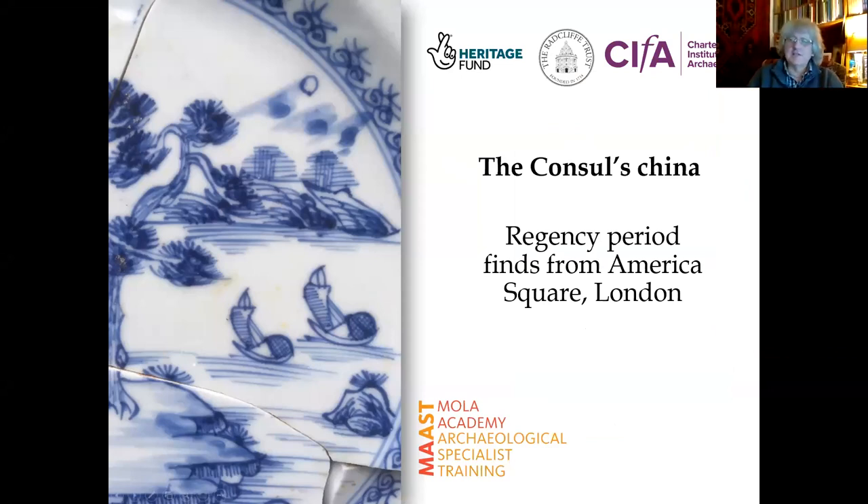It's absolutely lovely to see some names and faces I recognise, and I'm really grateful for having been invited to give this lecture. It's a very long time since I've spoken to COLAS, actually — last time, of course, was in person. What I'm going to speak on tonight is a project that we did fairly recently, 2018 to 19, in MOLA, and it's one that's very close to my heart.